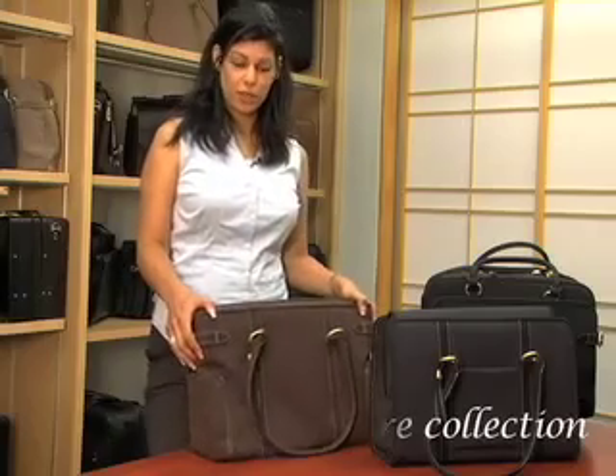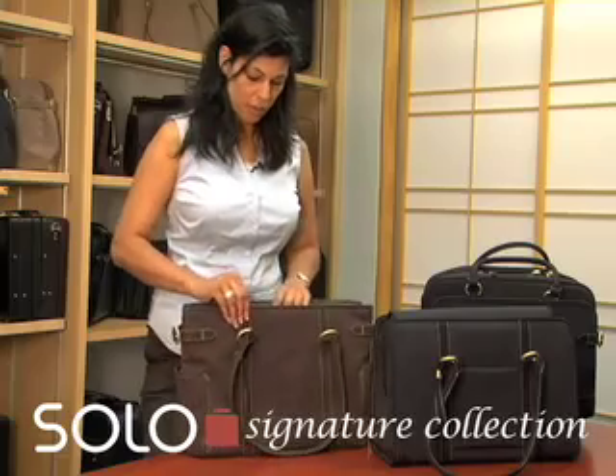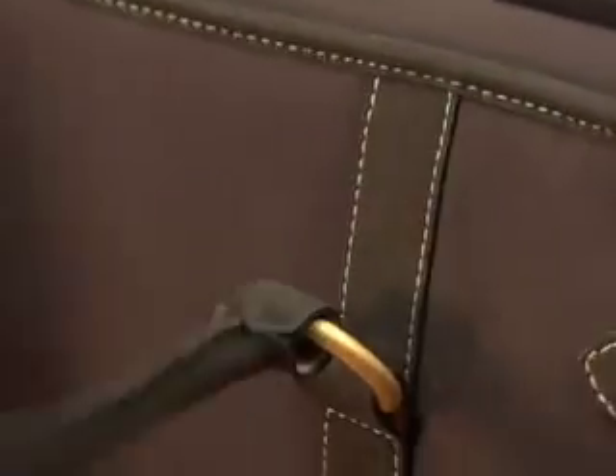This is the new signature collection from Solo, made out of soft, water-resistant microfiber material. Also, you can see the great brushed gold detailing, which is made with real gold in the material.